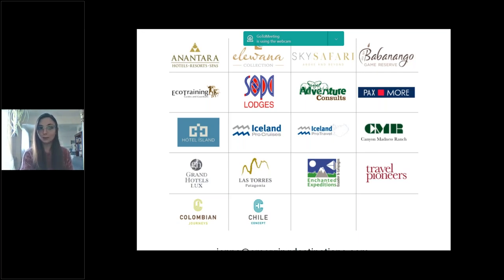In Europe we have Paxmoor, who is a DMC covering all things Greece. Hotel Island, which is of course the hotel we're talking about today. Iceland Pro Cruises, who offers circumnavigations around Iceland, and we also have an itinerary that cruises to Greenland as well. And last but not least, Iceland Pro Travel, who is our DMC in Iceland and can handle all things on the ground. If you have any questions about any of the clients you see on screen, please feel free to reach out to me. My email address is at the bottom — I'm more than happy to assist.